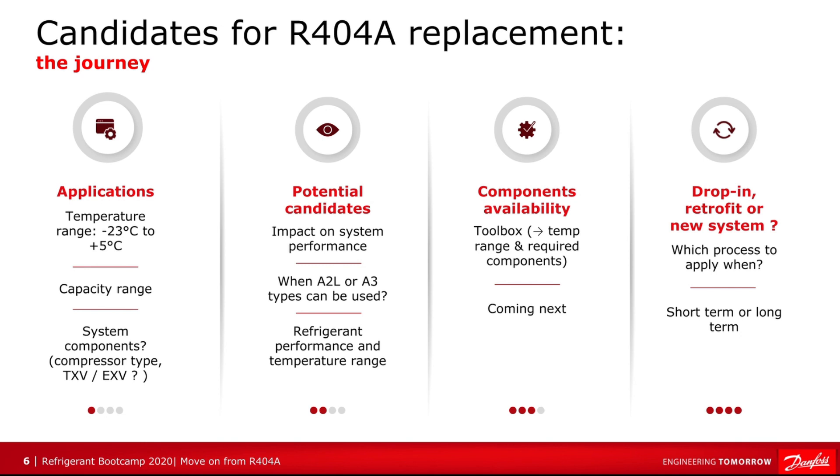A drop-in would be a short to medium-term solution. A retrofit is also short to medium-term. The long-term solution would be to build a new system that may be suitable for the new low GWP refrigerants — perhaps natural refrigerants, for example.